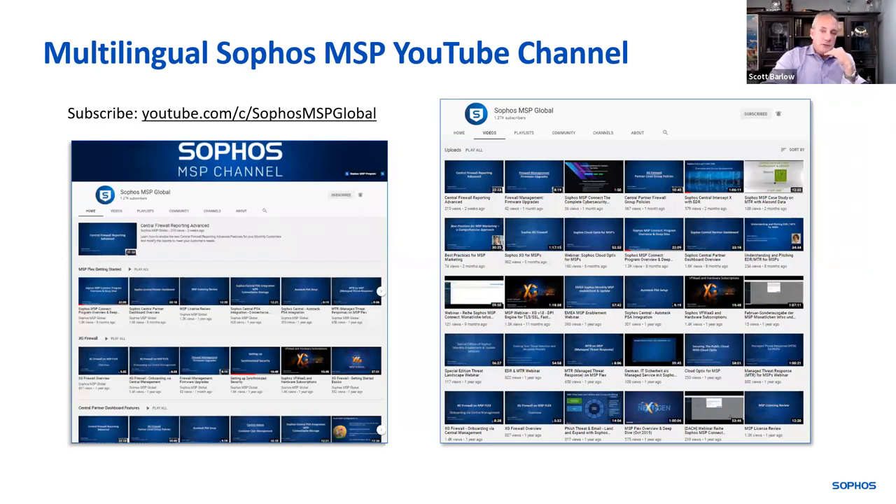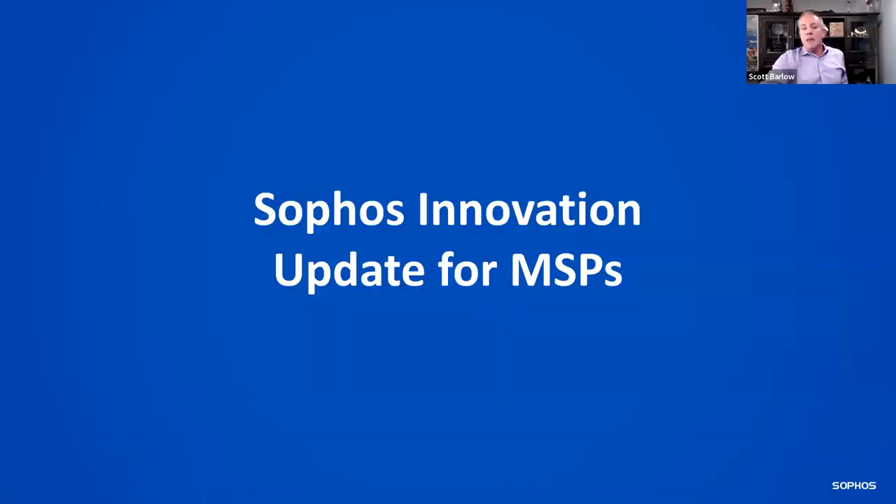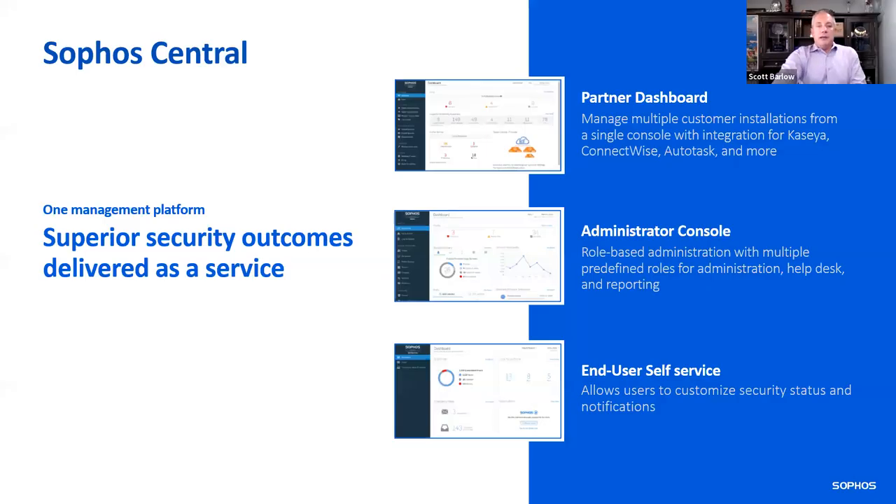If you don't have access to the YouTube channel, go follow Sophos MSP Global — it's multilingual with Dutch, German, Swedish, French, and more. Most likely this masterclass will be posted there as well. From an innovation standpoint, everybody here should have access to Sophos Central. If you don't, reach out to your MSP team or just reach out to me and I'll put you in touch with the right folks.